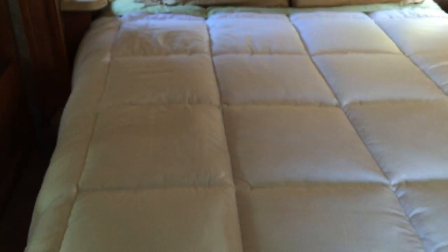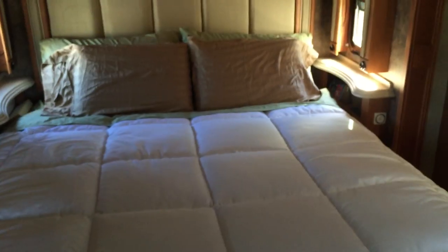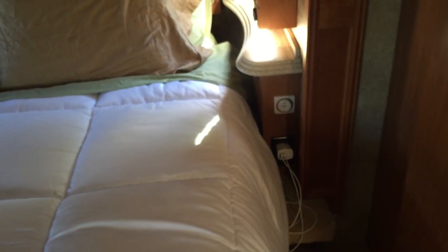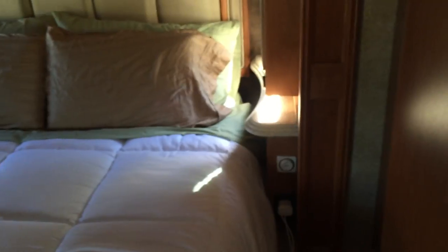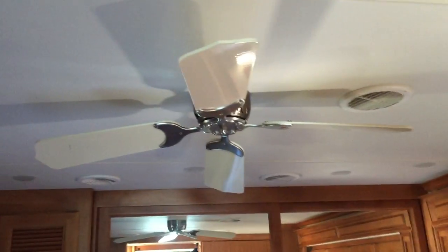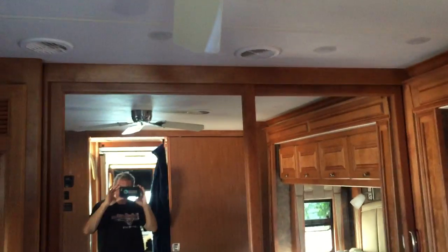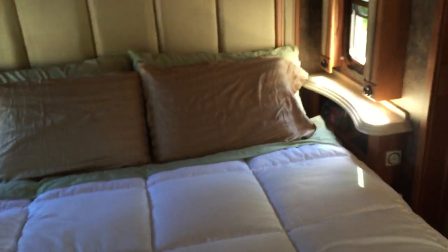We took off the bedding that came with it and just put our own comforter and some pillows on. There's storage and lights over the bed, and there's a control for the ceiling fan — so not only does it have AC back here, but there's also a nice ceiling fan to keep the room cool when it's hot out. So far we just love this thing, and that's just about it.